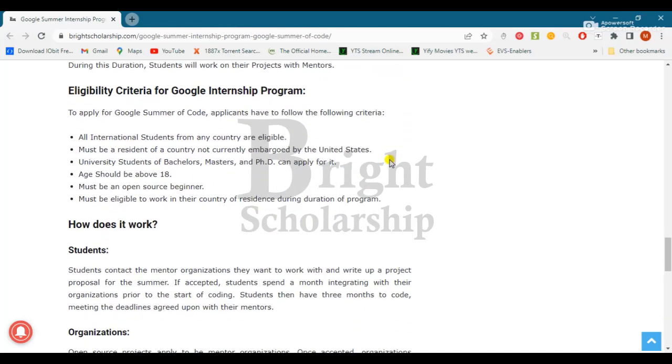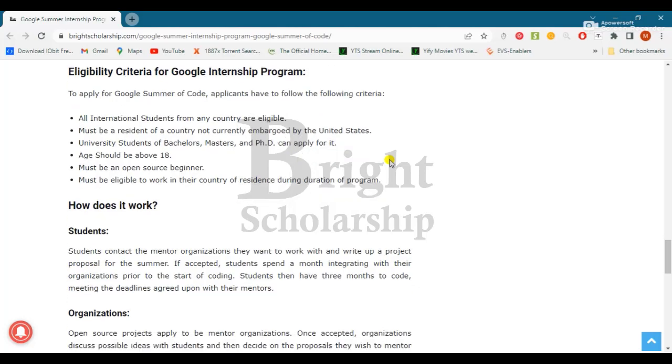Let's discuss the eligibility criteria. All international students from any country are eligible. Students must be eligible to work in their country of residence during the duration of the program.